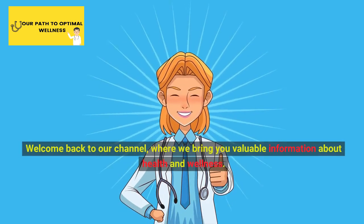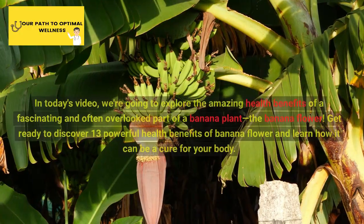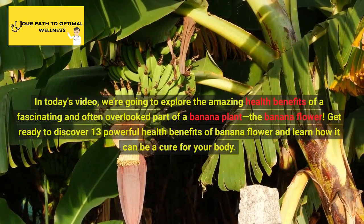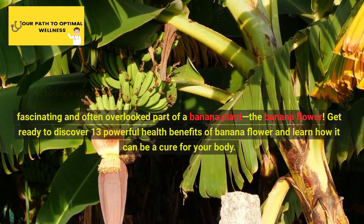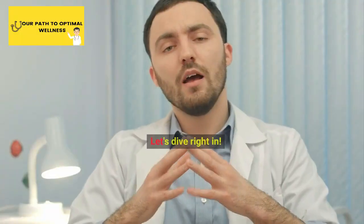Welcome back to our channel, where we bring you valuable information about health and wellness. In today's video, we're going to explore the amazing health benefits of a fascinating and often overlooked part of a banana plant, the banana flower. Get ready to discover 13 powerful health benefits of banana flower and learn how it can be a cure for your body. Let's dive right in.